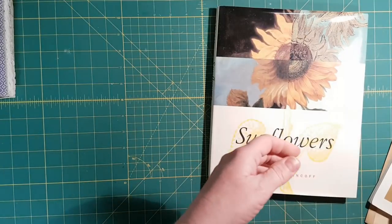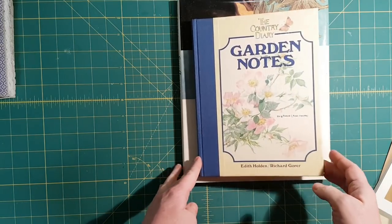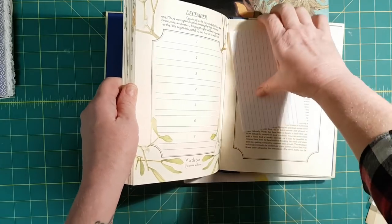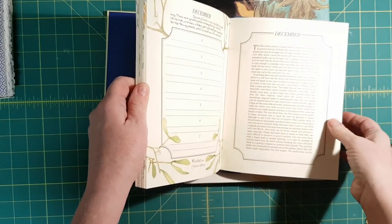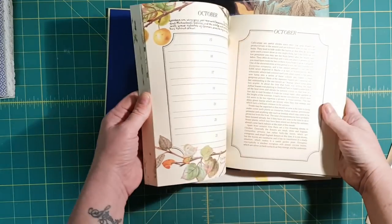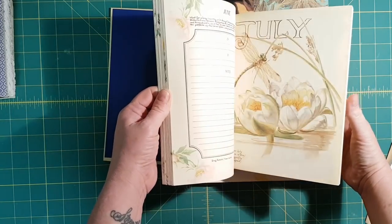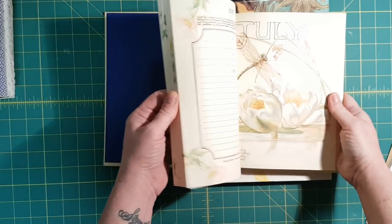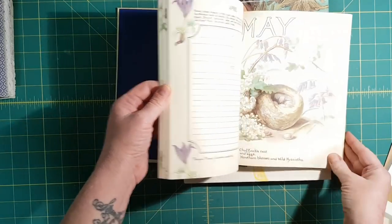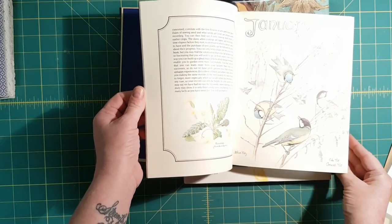The next book I want to show you — I haven't seen this one before. It's called Garden Notes, but it features Edith Holden images. There's an index card. I love these butterflies. It looks like for every month it has the big image from Country Diary — not Nature Notes. Pretty, pretty. I think that was a good find.